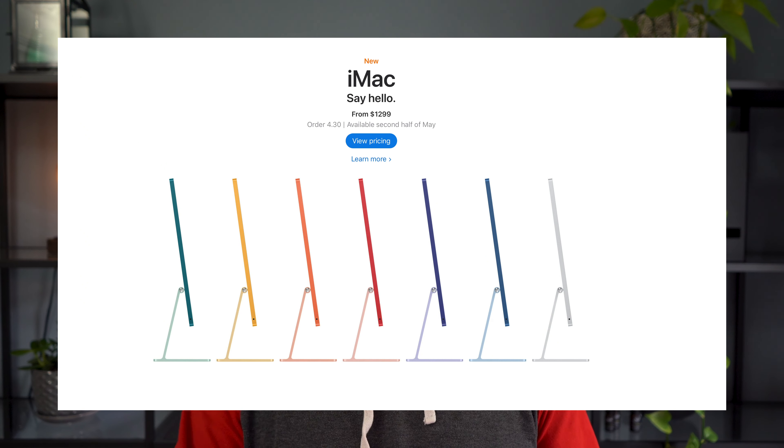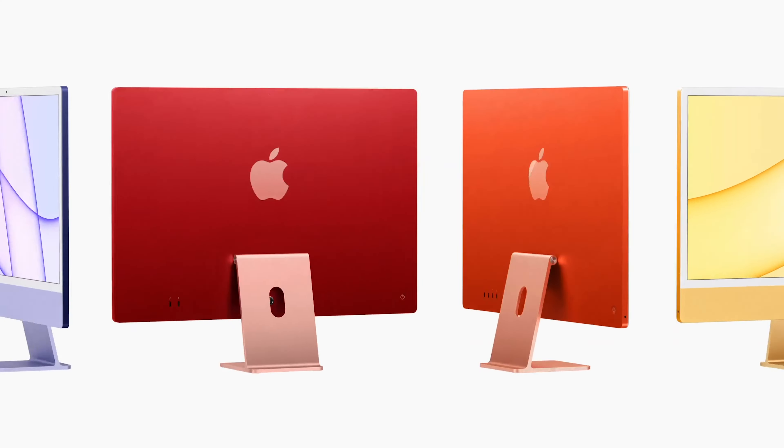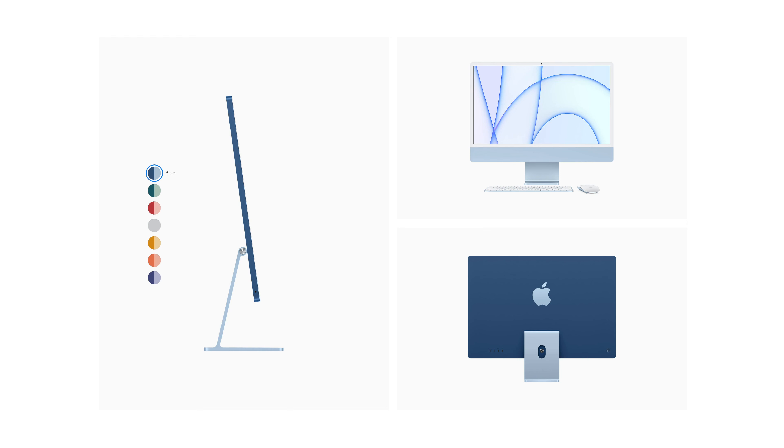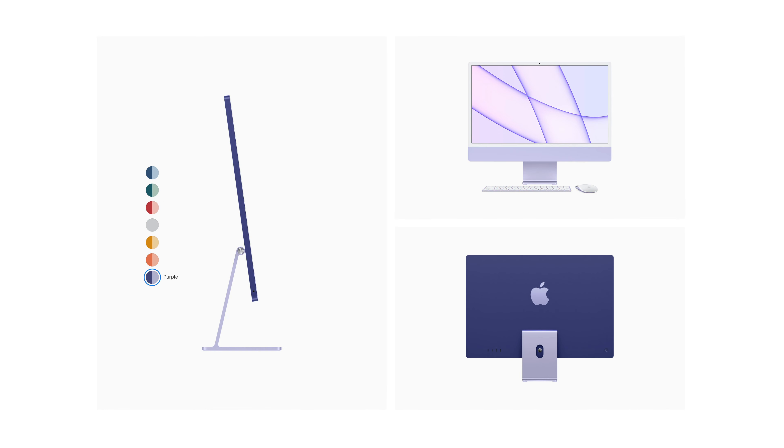Next, we've got a brand new iMac — one I was hoping they'd announce but didn't think they were going to, so pleasantly surprised. It's 24 inches and comes with a 4.5K retina display. There's no option yet for a larger display, but that'll likely come later this year. They've redesigned it to be ultra thin, redesigned the speakers and mics for much clearer sound, and of course it's supercharged by M1. The new iMac comes in seven different colors: blue, green, pink, silver, yellow, orange, and purple.